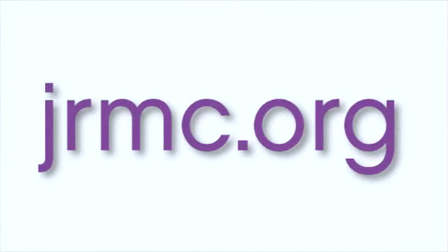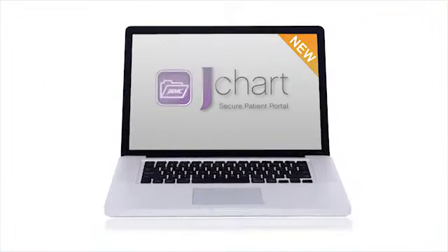You can read patient educational materials. You can pay your bill online. And this is just the beginning, because every week we're adding more and more features and information that you'll be able to access. So go online today to jrmc.org and click on JChart. Sign up for the new patient portal and take charge of your personal health information today. It's the most important information of all.